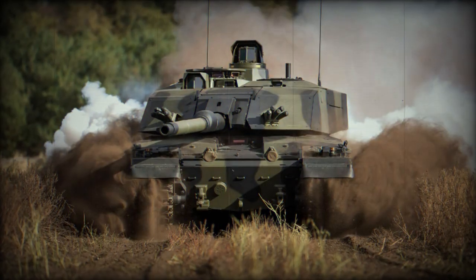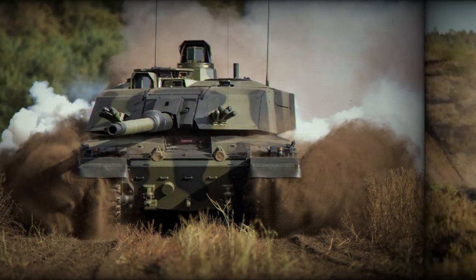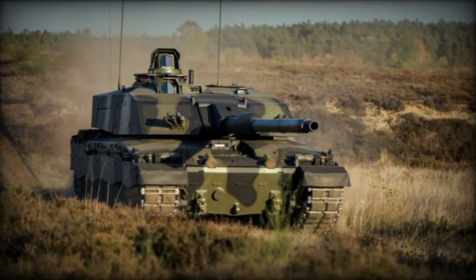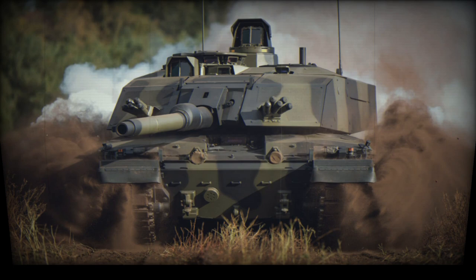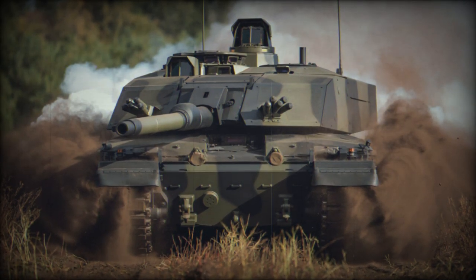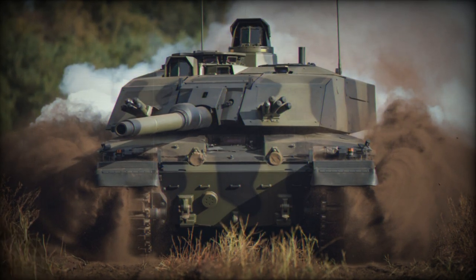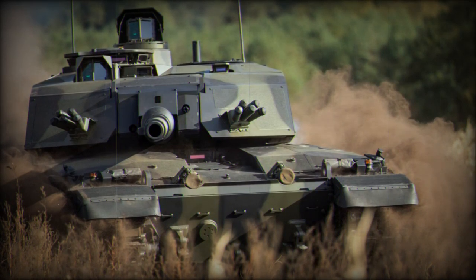The year 2023 has been pivotal for the Challenger 3 program. It began with the approval of the Critical Design Review, which was completed ahead of schedule and within budget, following the Initial Design Review held in March 2022. RBSL, the Defence Equipment and Support Land Equipment Operating Centre, and the British Army teams also successfully tested a new advanced armour system designed by DSTL and manufactured by RBSL, which will enhance the tank's protection.